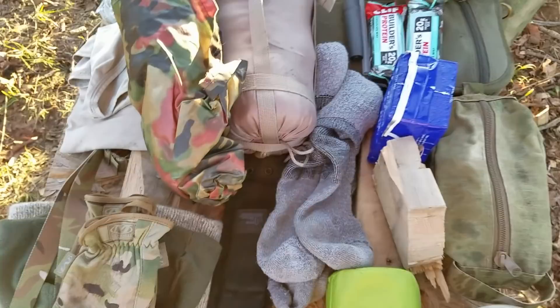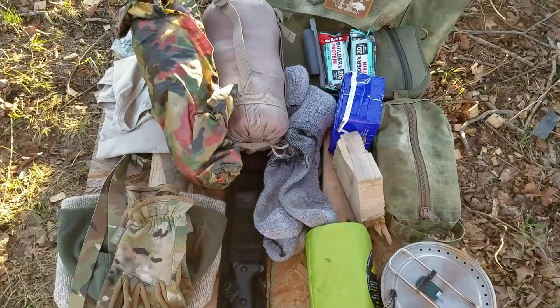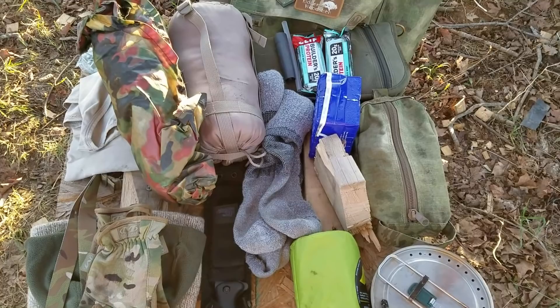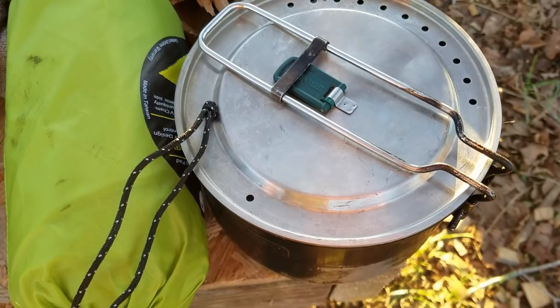Coming along, you'll notice that I have a lot of snivel gear. It is winter and this is supposed to be light, but I think everything here is vital. A pot, regardless of weather, is vital for water, for food, for just about anything. If you're going to be out for more than 24 hours, having a pot is necessary.